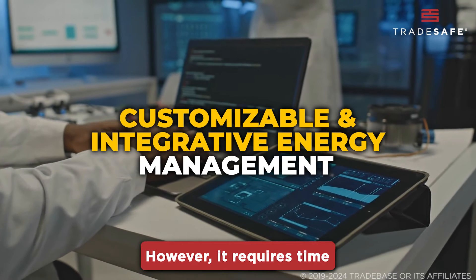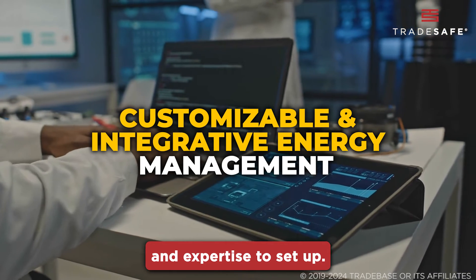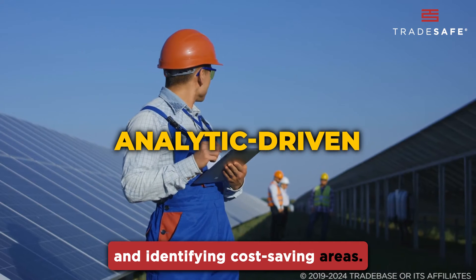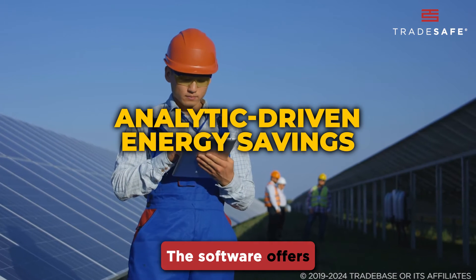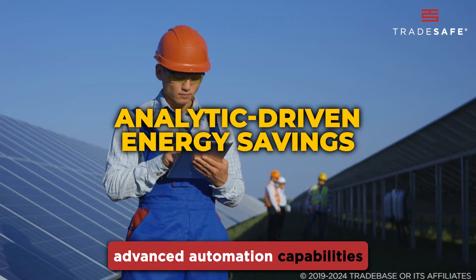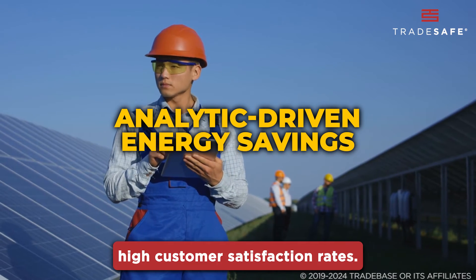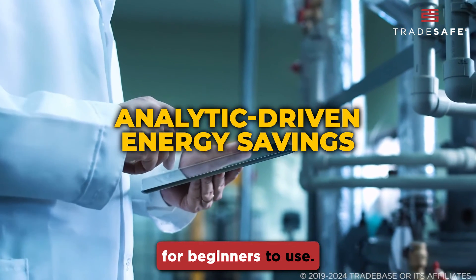However, it requires time and expertise to set up. WhatTix is notable for its energy analytics and identifying cost-saving areas. The software offers advanced automation capabilities and is known for its high customer satisfaction rates, but it can be complex for beginners to use.